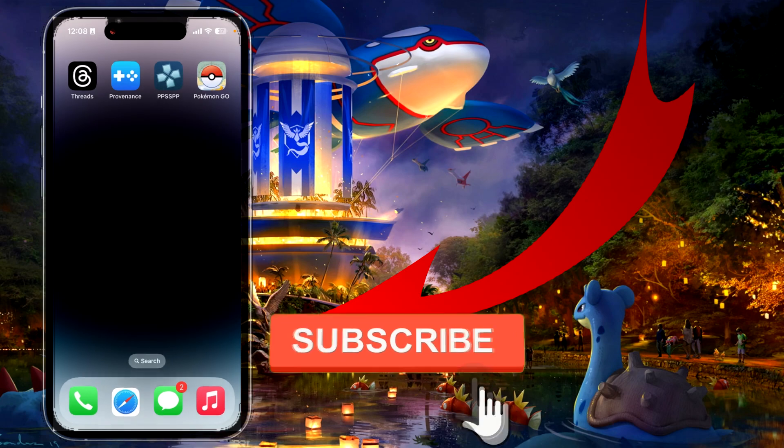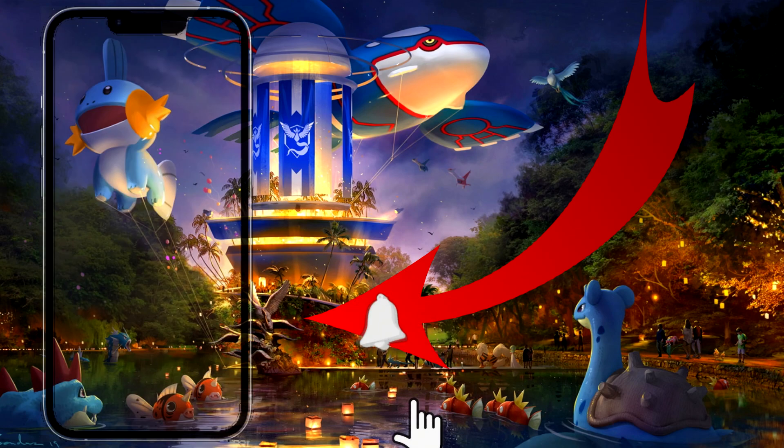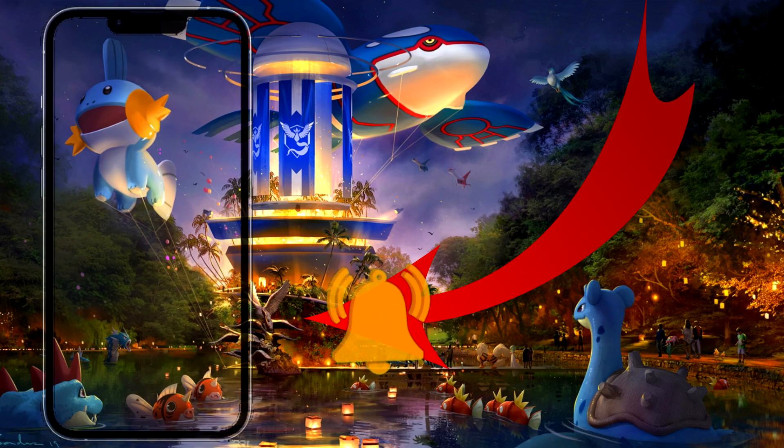I hope this was helpful and I hope you learned something. If you did, leave a like and subscribe, and I hope to see you in the next one. Bye guys!